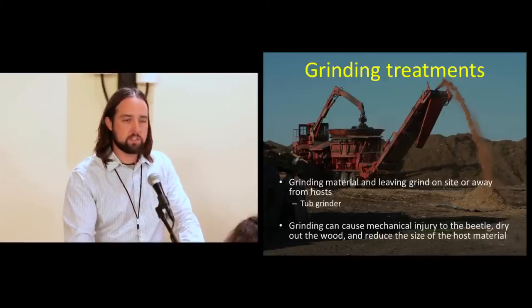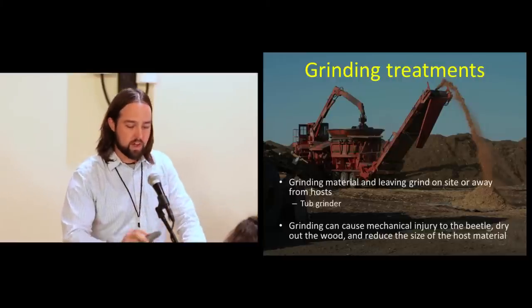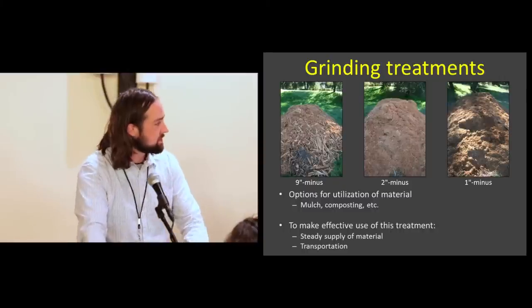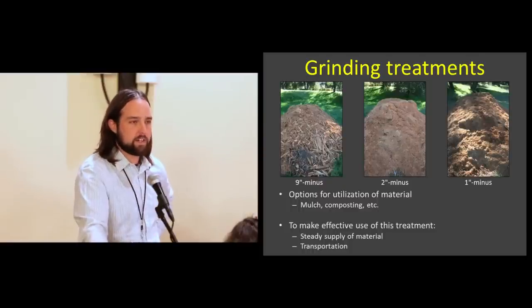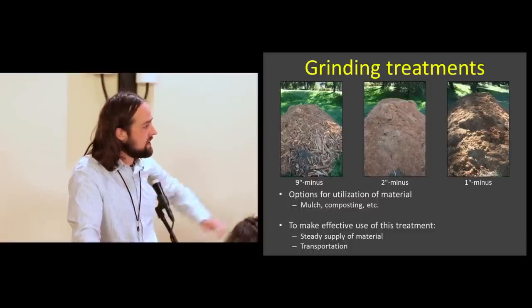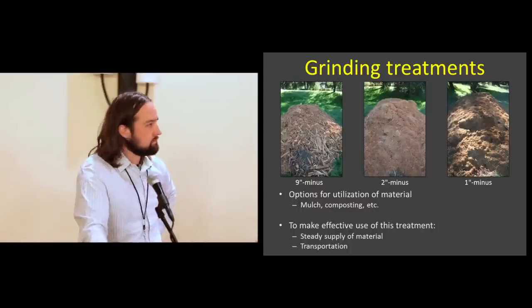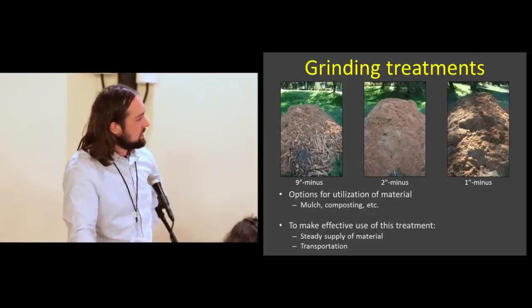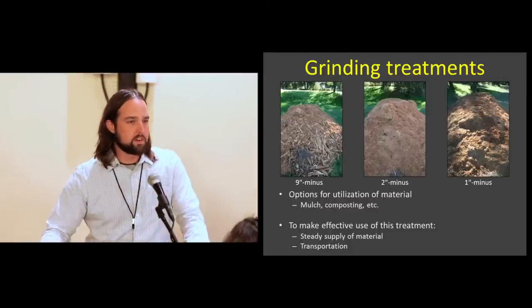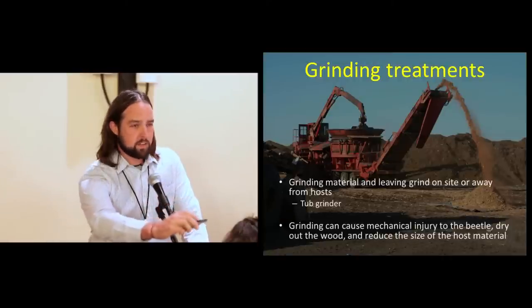What we're expecting with grinding is really mechanical injury to the beetle. You reduce the size of the host matter and may speed up the drying process, which can eventually control the population. When you say 'grinding,' that's not specific enough — there are many grind sizes. We've looked at 9, 2, 3, and 1 minus. For gold-spotted oak borer, it's a bit bigger than this insect, but generally you're going to get some pretty good results with grinding.